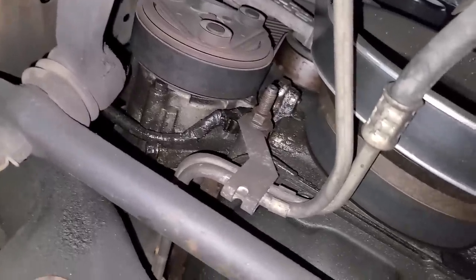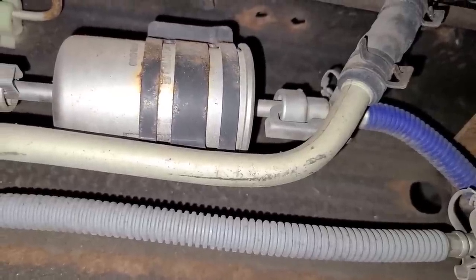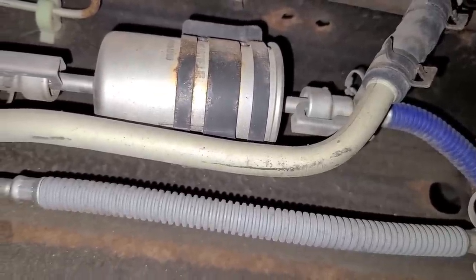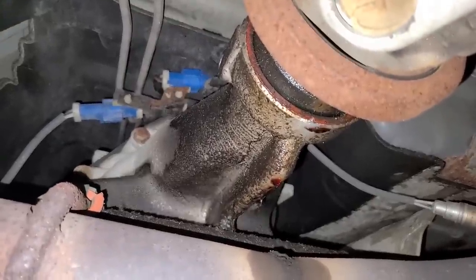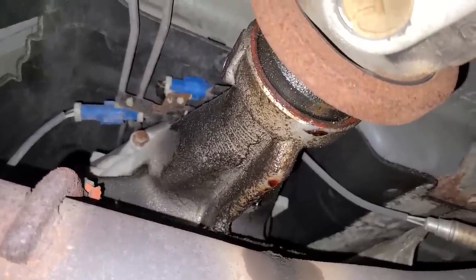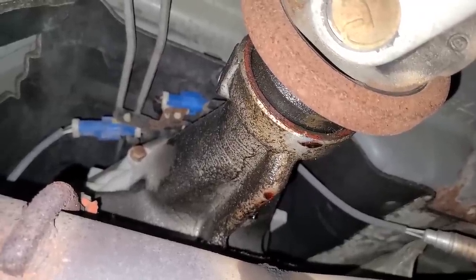We've got a little seepage here — no big deal. We'll have to clean that up, monitor it, and see where it's coming from. The fuel filter looks pretty clean — these are about 10 bucks, so I'll probably just replace it anyway. And here at the back of the transmission, we definitely have an output shaft seal leak. I'll have to remove the driveshaft and replace that seal — no big deal, it's probably about eight bucks.